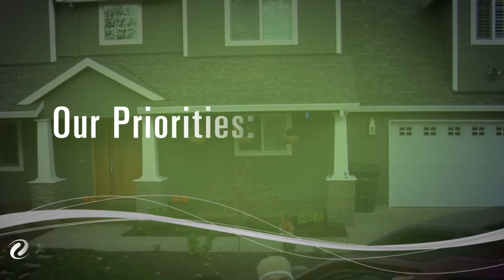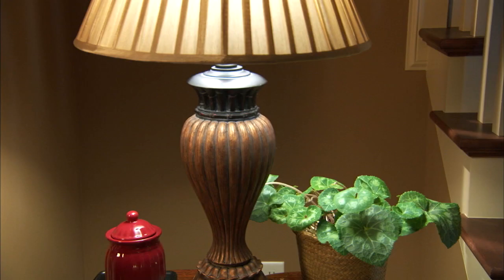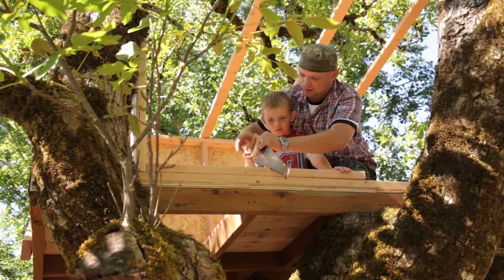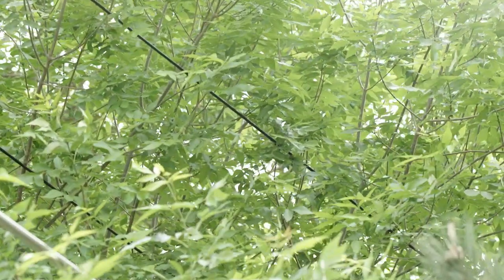At XL Energy our first priorities are public safety and keeping the power on. If trees and their branches are allowed to interact with electric lines, power outages can occur and people who work or play in trees that are close to power lines could suffer severe injuries or even death from direct or indirect electrical contact.